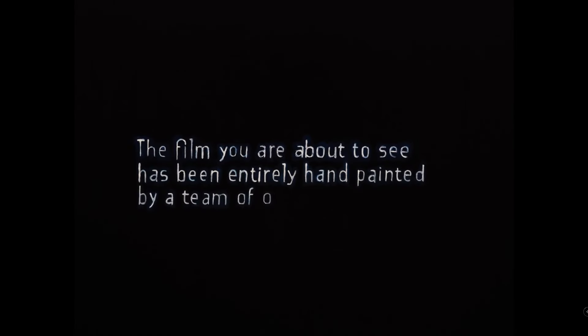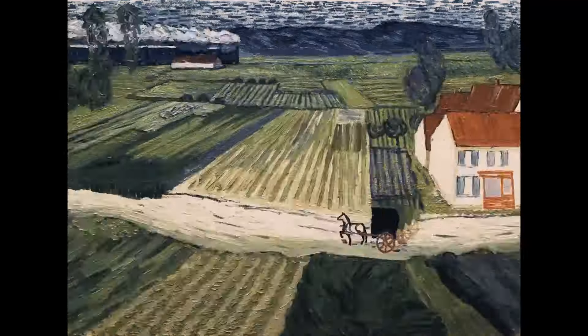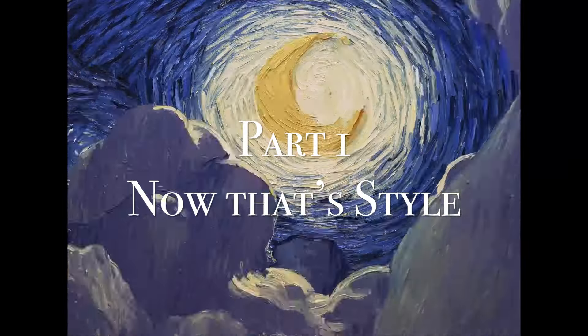This film is made of 65,000 paintings — not created in some kind of software, but each one painted by hand, making Loving Vincent the first film ever to use this technique.